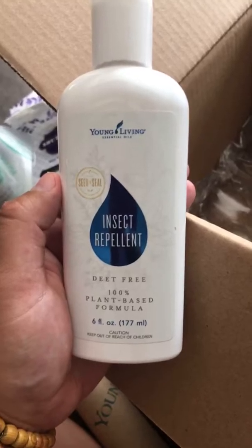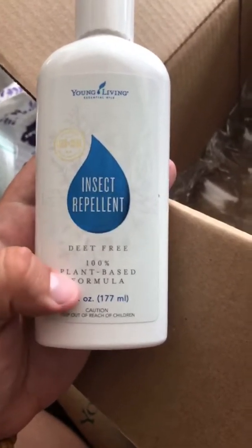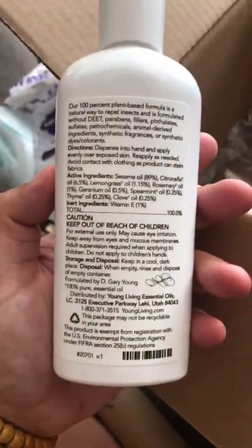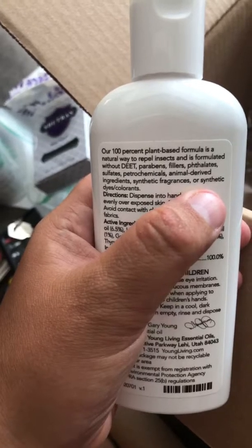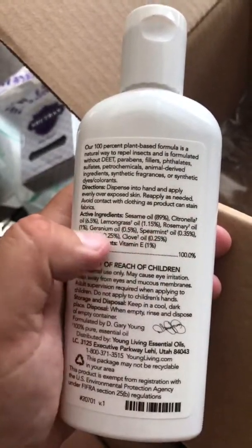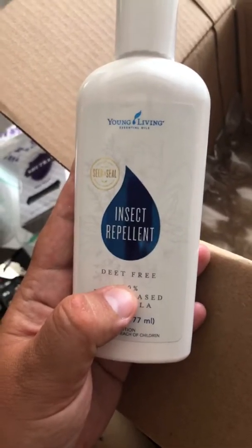I got some Young Living insect repellent. We were outside a couple days ago and got eaten alive, and I thought, why have I not bought this yet? This is DEET-free, which I love because DEET is just not great for your body. It's a 100% plant-based formula — we've tried it at my mom's house and it works really well. It's FDA over-the-counter approved, has no parabens or fillers, and contains sesame oil, citronella, lemongrass, rosemary, geranium, spearmint, thyme, clove, and vitamin E. A lot of people like to put it in a roller bottle so they can just roll it on wherever they need it.